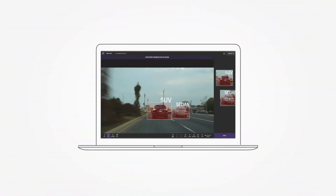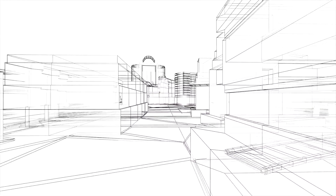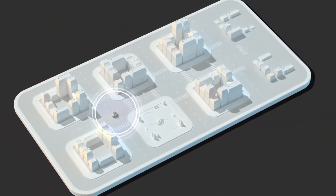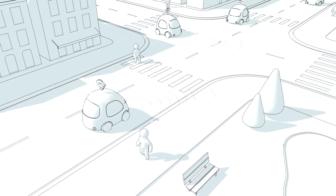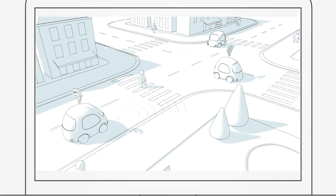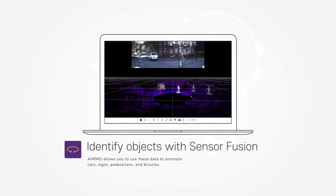AIMO enables you to collect high-fidelity training data quickly and precisely. When cameras, LiDAR, and radar sensors attached to autonomous vehicles recognize objects with sensor fusion technology, AIMO allows you to use these data to annotate cars, signs, pedestrians, and bicycles.